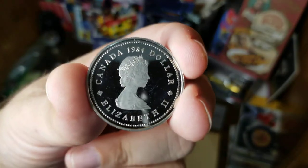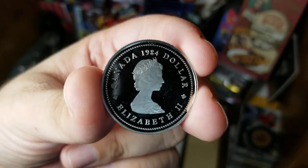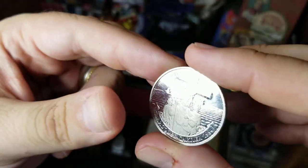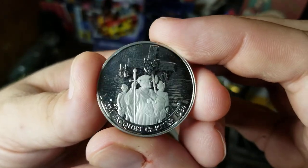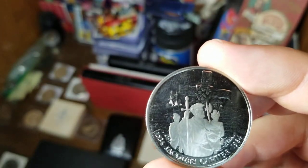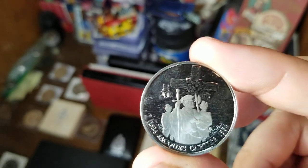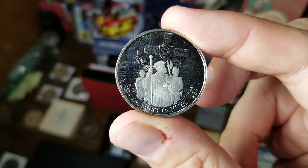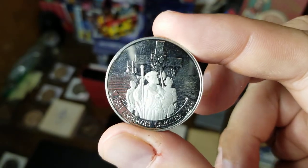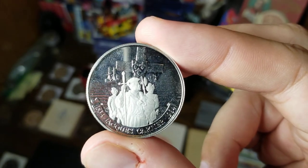The last dollar we're going to look at today is the clad 1984 coin, which is not only a proof but the portrait is frosted. In 1984 they were honoring the 450th anniversary of explorer Jacques Cartier from France, who explored the Gulf of Saint Lawrence in 1534. On this one they gave the frosted proof treatment to Cartier and a couple of his men, and the rest of the background is more of a mirror-like look.